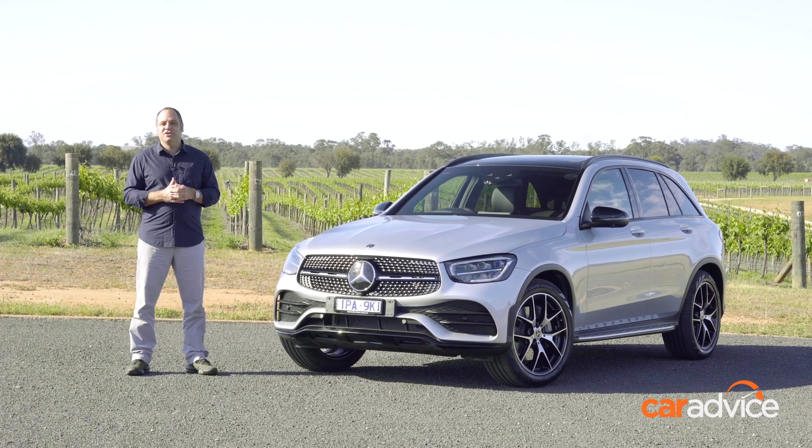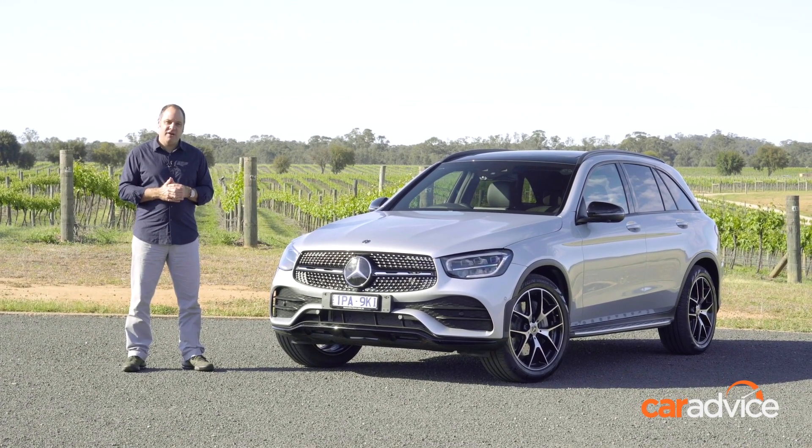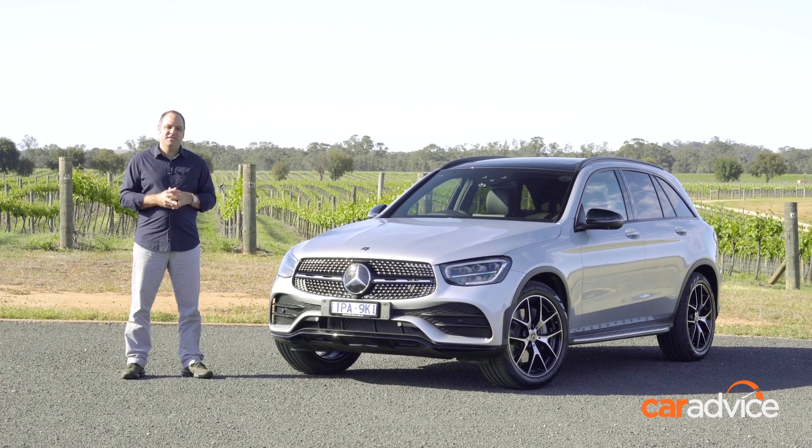Here we're taking a look at the GLC 200 and 300 at the local launch. Time to take it for a drive.